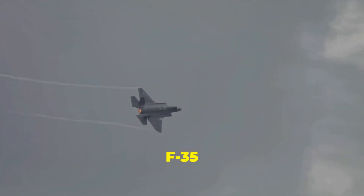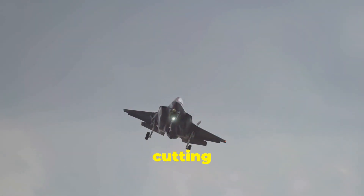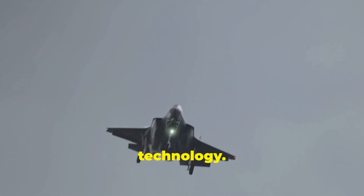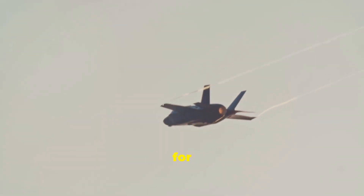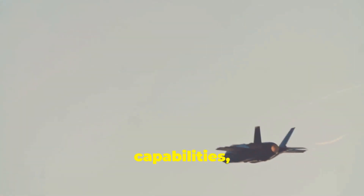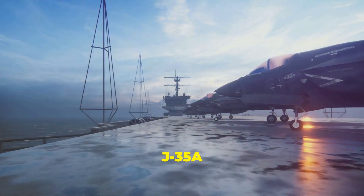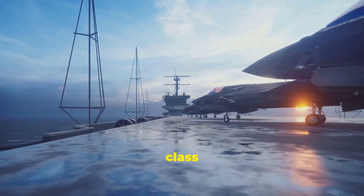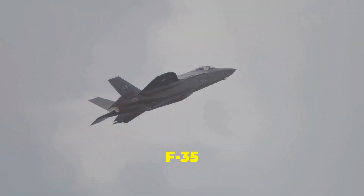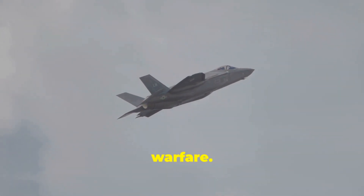The J-35A and F-35 are both fifth-generation stealth fighters, representing the cutting edge of military aviation technology. Both aircraft are designed for air superiority and strike missions, possessing advanced stealth capabilities that make them difficult to detect on radar. The J-35A is China's entry into this elite class of fighter jets, while the F-35 is the United States' answer to the challenges of modern warfare.